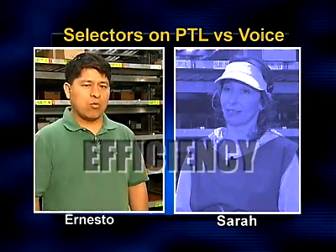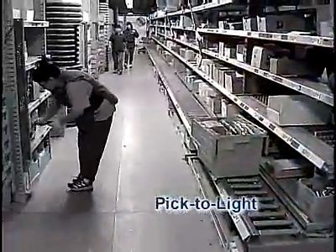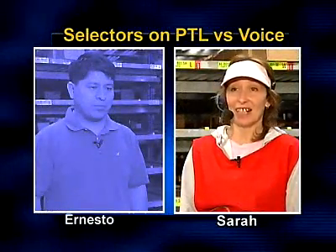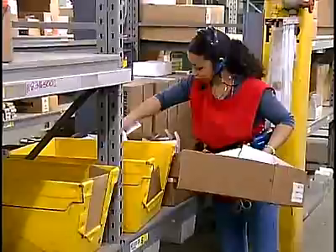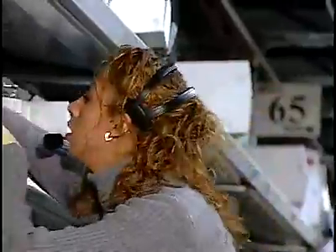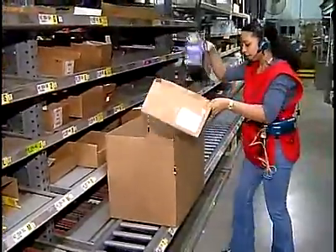With pick-to-light, we can't find out how many picks are left. We need to know how many more pieces to make sure if we can put them in one tote or use another tote. Another nice thing about voice is that it gives you the option to ask 'how much more' — the voice unit will tell you how many more items you have left to pick. That's a big help because it lets you know if you're near the end and can fit the rest in your current container, or if you need to request a new container.